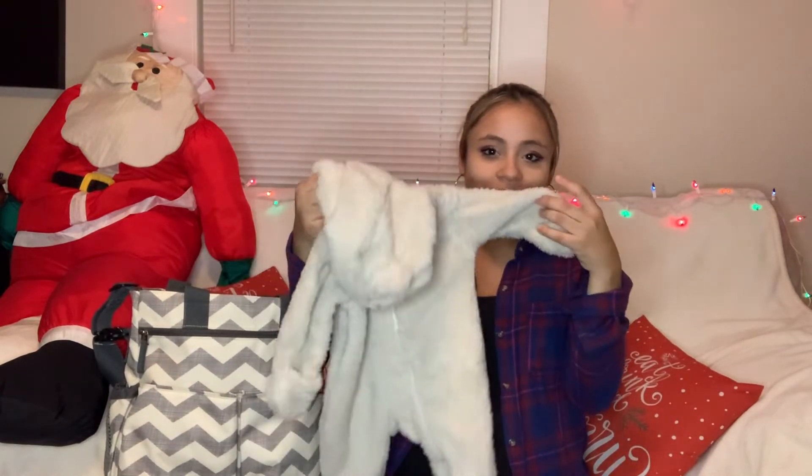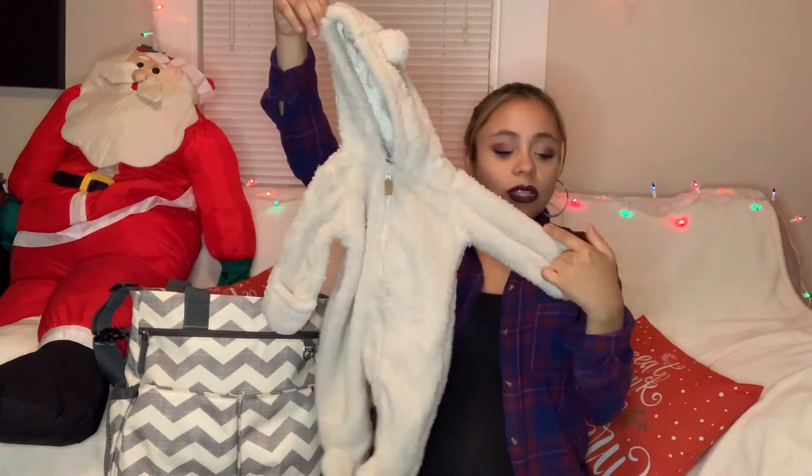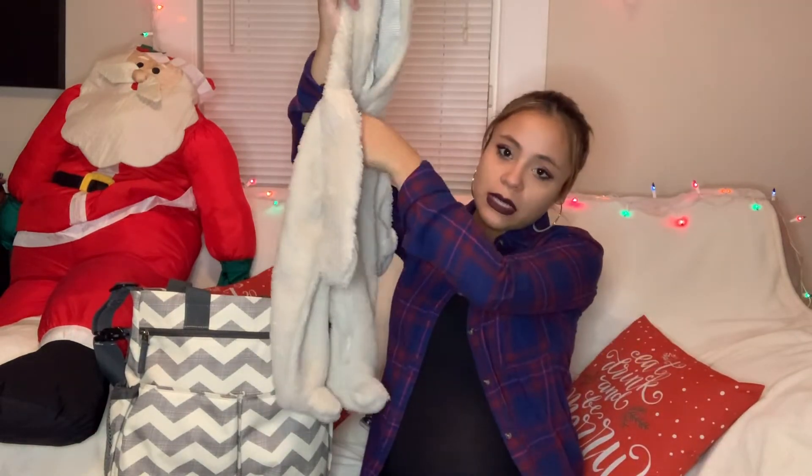We decided maybe this could just be his picture outfit, and then we have a different going-home outfit where he'll be more cozy and comfortable. We put him in this little bear onesie - it's really cute, it has mittens inside, zips up and down, and it's fuzzy. That's the back of it and it has a hood.